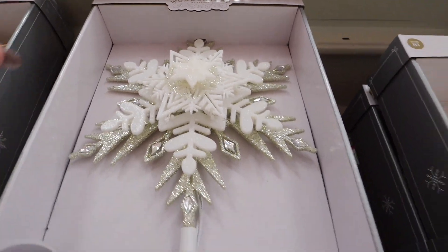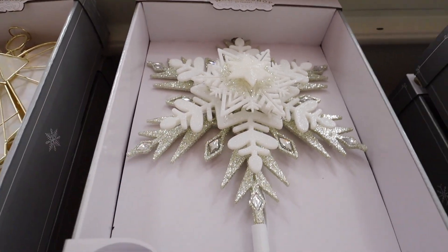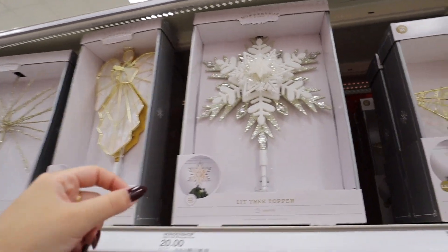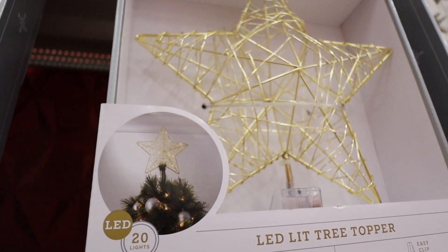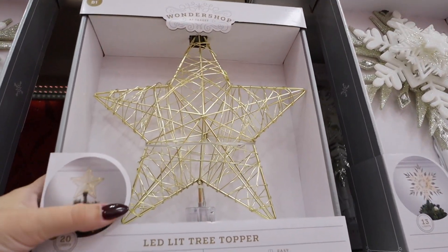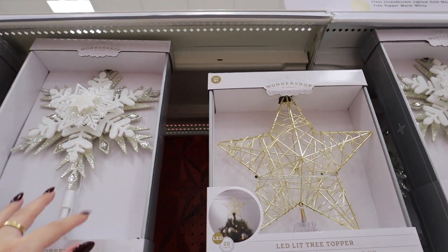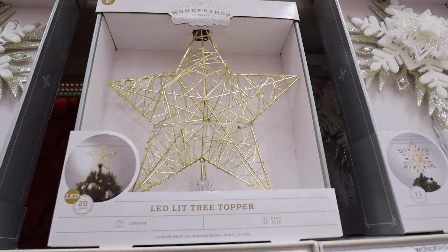This tree topper has four different snowflakes all layered on top of each other in a really pretty almost champagne-silver color — doesn't read super cool or super warm. All of these have that really nice easy clip at the bottom. This one is really beautiful — more hollow so you can see lights all the way through it. It's a classic gold for $20. A lot of them are $35 but not all of them.